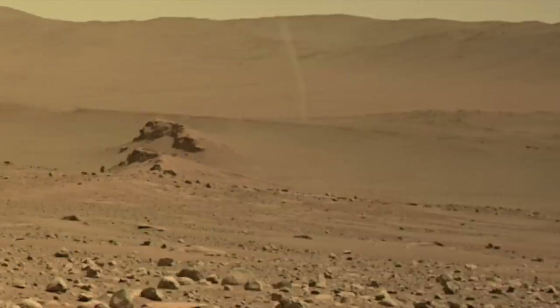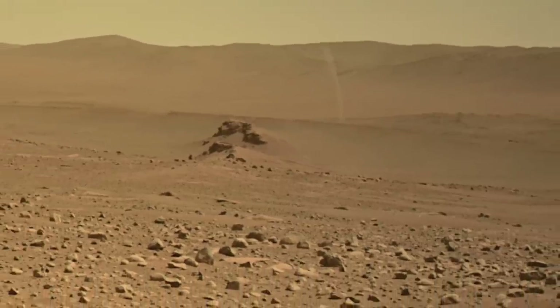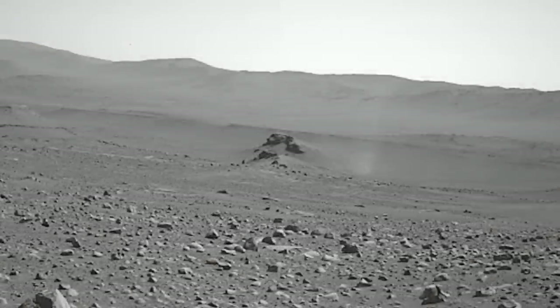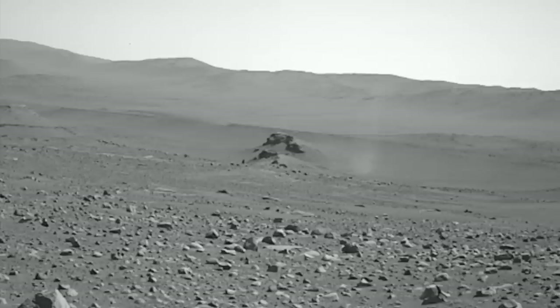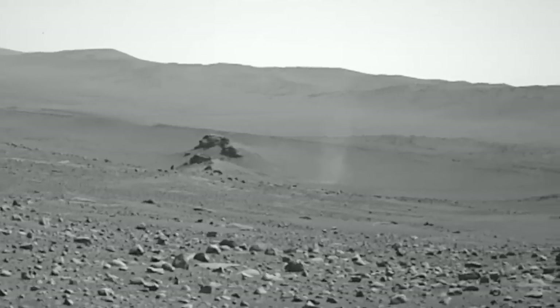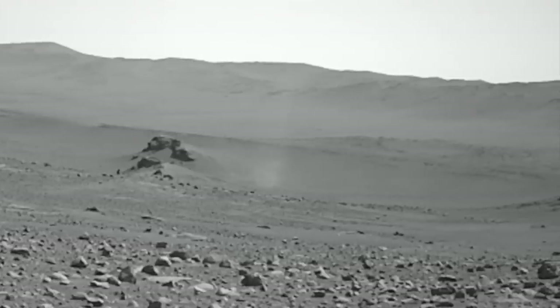The day after Perseverance fortuitously caught this dust devil, another one was observed in nearly the same location at nearly the same time of day in a three-frame nav cam dust devil movie. Each frame is about four seconds apart, so the motion is sped up. This one is closer — somewhere between the landmark outcrops, but still at least 700 meters away.